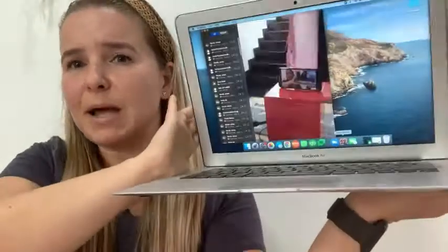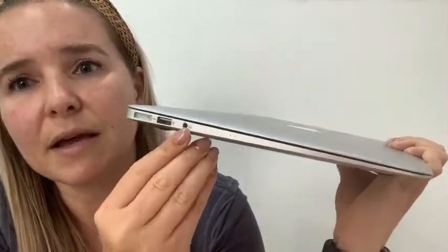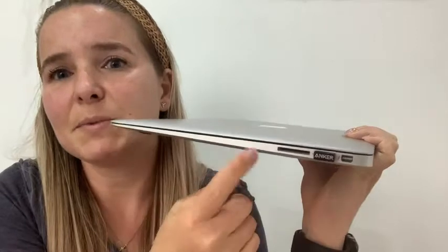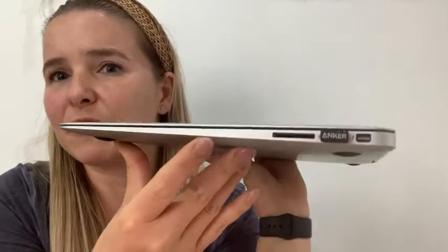Some features I love about the laptop as well: it has an area here to plug in any headphones, it has a USB port, and here's where you can charge it. On the other side, it also has another USB port, which I really like because I use this for my mouse and sometimes I need another one. So I love that it has two. And it also has an area for an SD card.